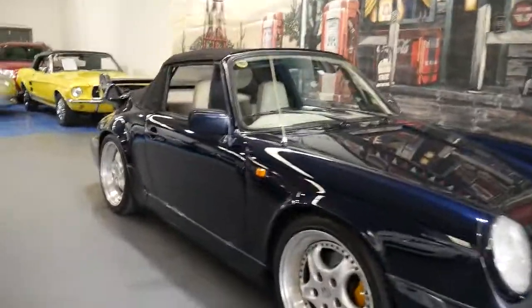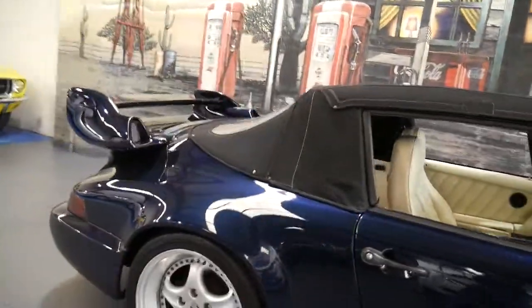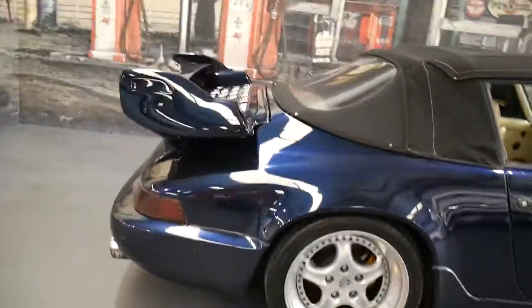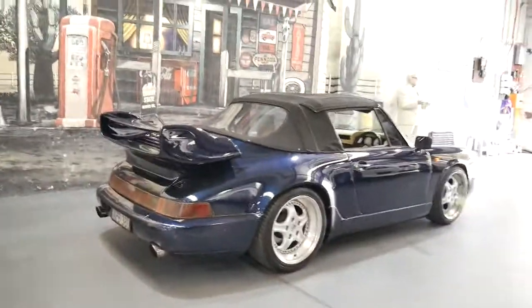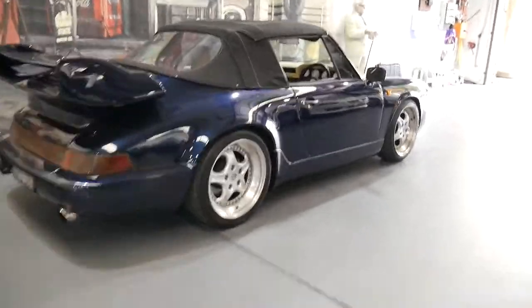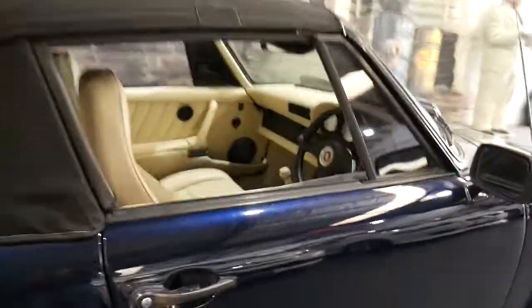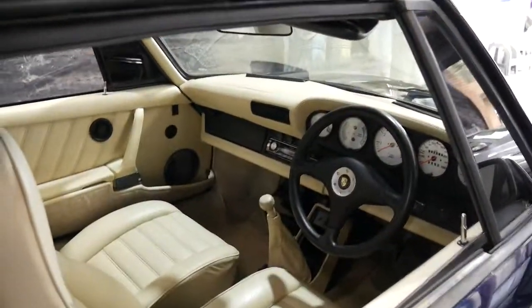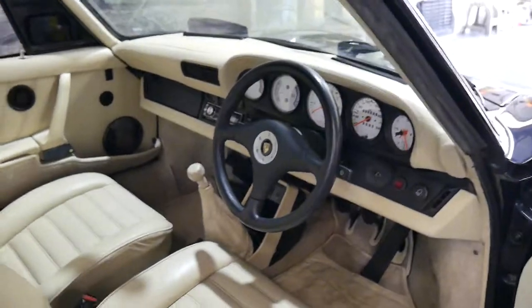This is a 1983 Porsche 911. It's got the 964 body kit and this car was originally sold new in the USA. It was imported to Australia and was converted from left-hand drive to right-hand drive. It's a very good-looking car.